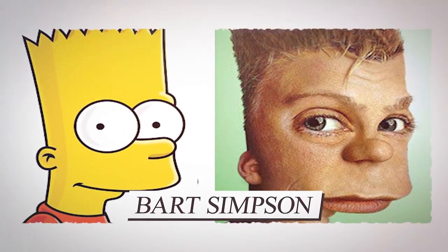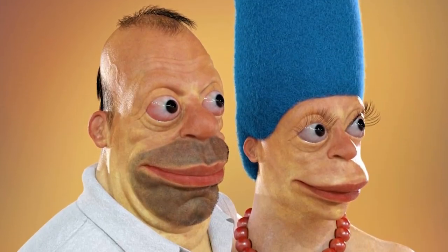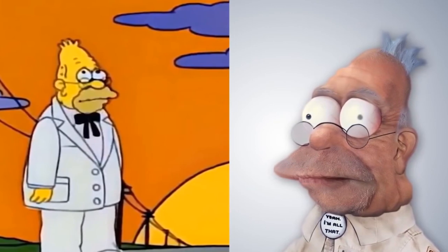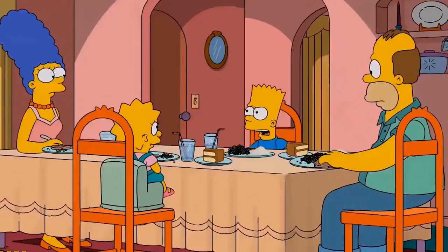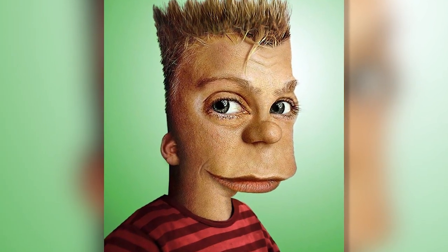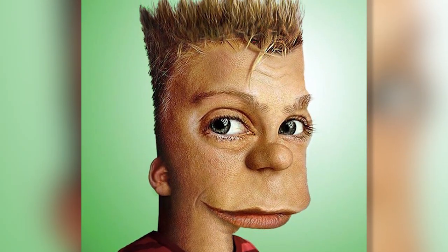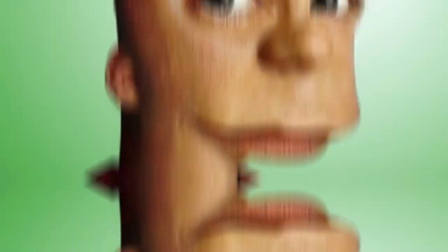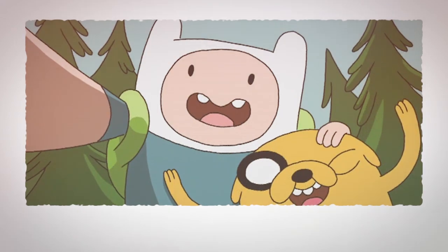Number 2: Bart Simpson. We just can't stop looking at these weird 3D versions of Simpsons characters, even though all of them are creepy and unsettling. But we promise this is the last one on the list. After looking at this 3D model of Bart Simpson, you're going to wish he'd stayed just a cartoon character. Look at this face — there's no chin. Instead, he just has a lot of lip space. The only thing missing from this artwork is the yellow skin.